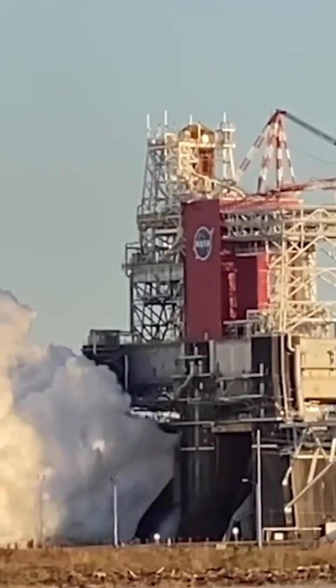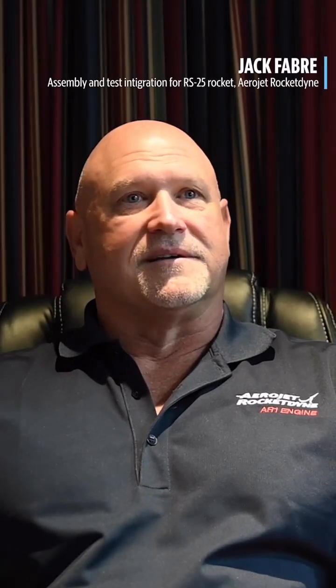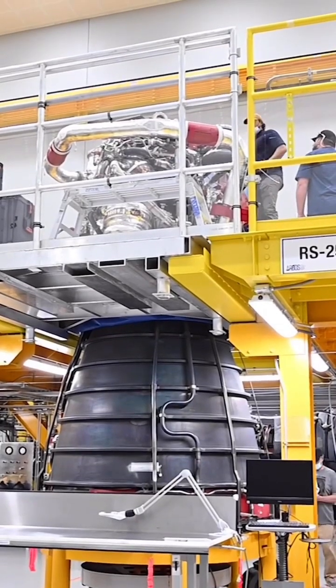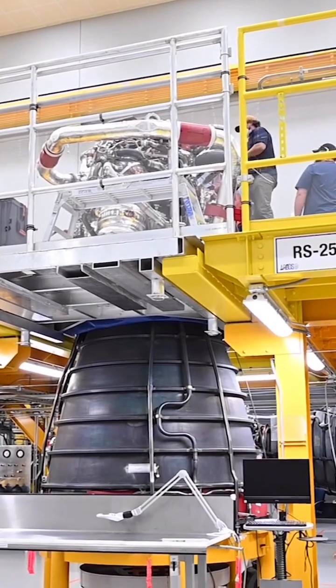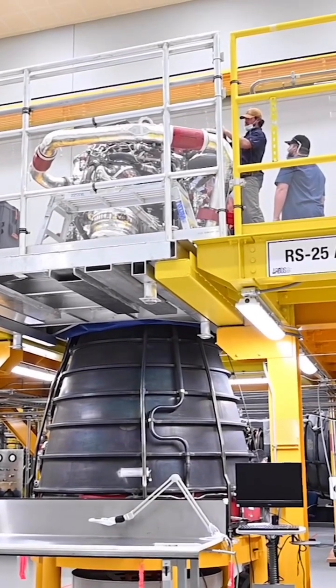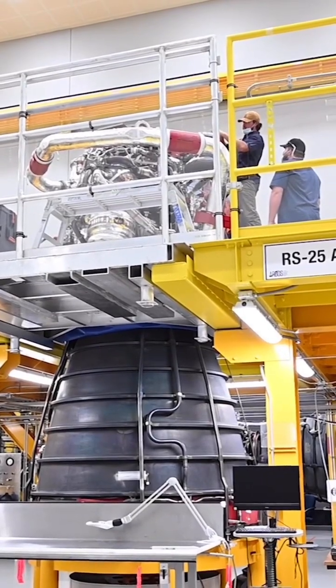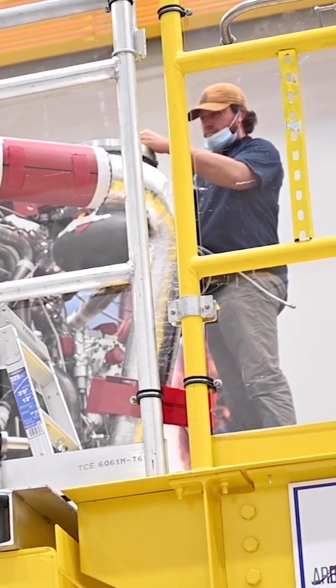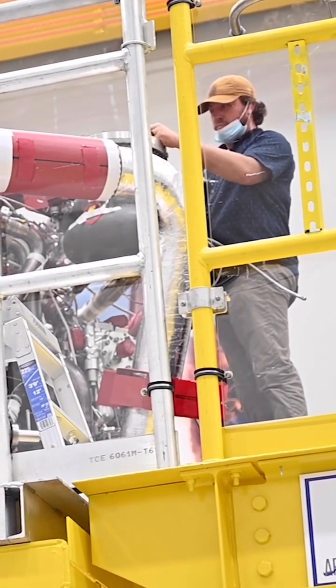And that's all done at Stennis. It's a pride thing knowing that the engines we provide are for the SLS rocket — the most powerful vehicle that's going into deep space ever. There are hundreds of people in the surrounding communities that work here at Stennis, contributing to assembly and test operations. Just the fact that we're able to work on something that's going into space is pretty incredible.